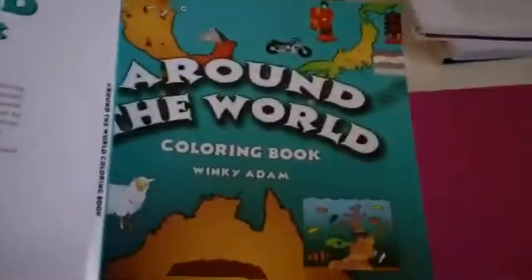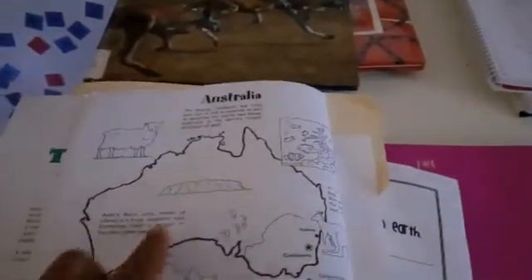Today they will print and color the Australian flag. This is a geography coloring book called 'Around the World.' They'll color and we'll read about it. We read 'A Good Day Australia' yesterday, then we're going to read another book today and one tomorrow, and we'll review on Thursday.